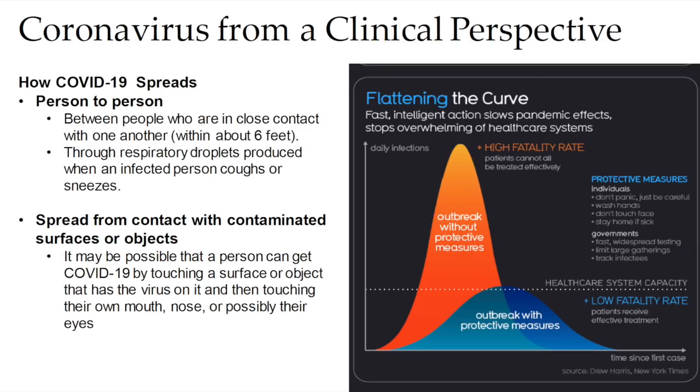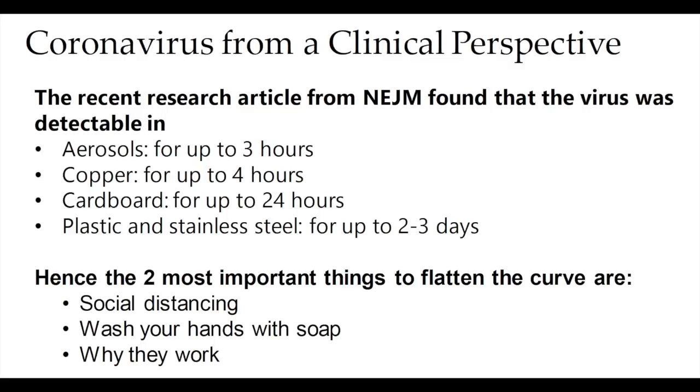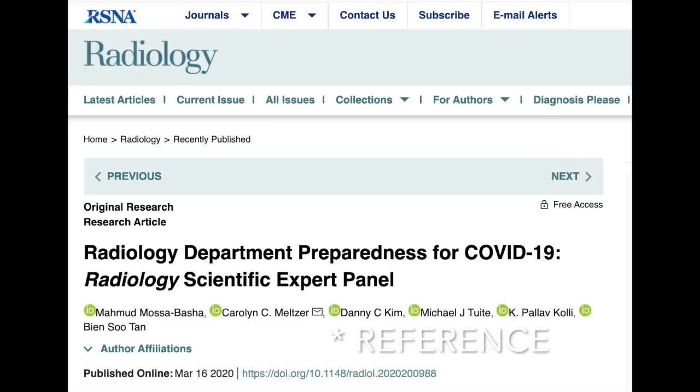The problem with coronavirus is that it spreads through respiratory droplets when an infected person coughs or sneezes, especially among people in close contact within about six feet. It is also possible to get COVID-19 by touching a surface or object with the virus and then touching your mouth, nose, or eyes. This virus can stay on surfaces for a long time — on plastic and stainless steel, it can survive for up to two to three days.